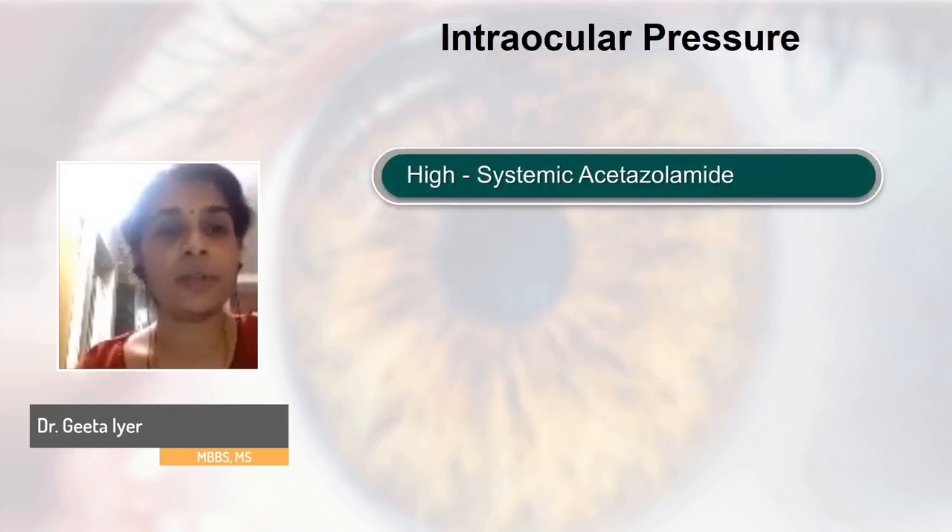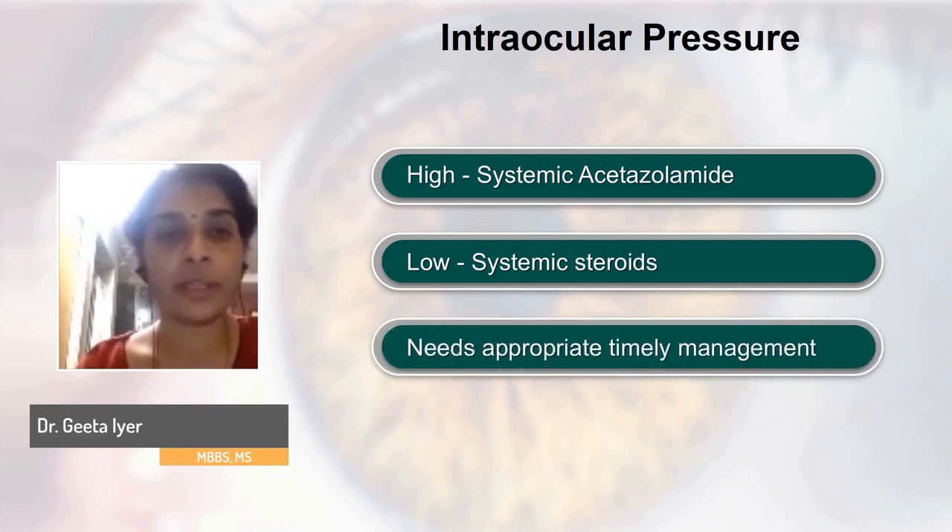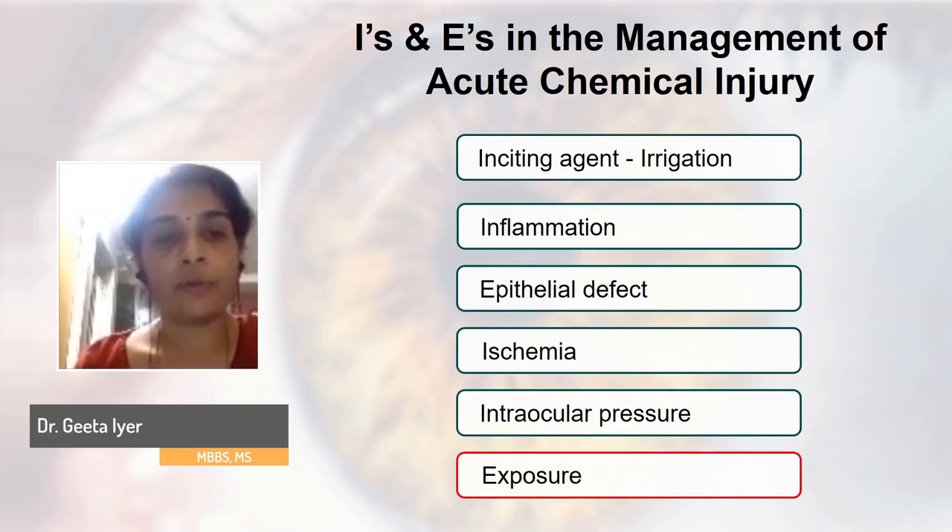The next I to address is intraocular pressure. If high, treat with systemic acetazolamide — we try to avoid topical antiglaucoma medications in the acute chemical injury stage. If IOP is low, start these patients on systemic steroids along with systemic ascorbate. Either way, it requires timely and appropriate management.